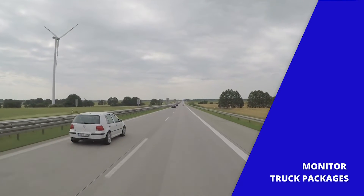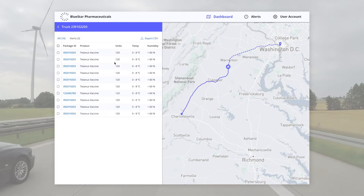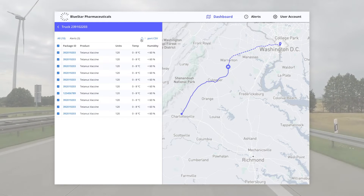The system allows administrators to access and export information about the packages in their trucks in order to gain valuable insight into their company's operations.